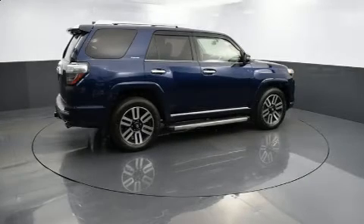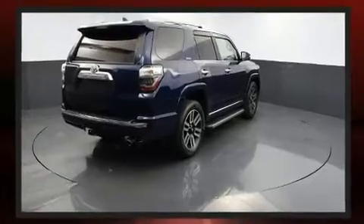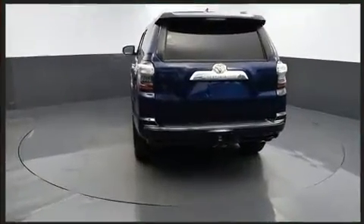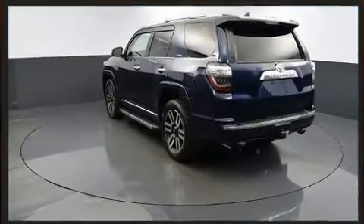The 2016 Toyota 4Runner achieves smooth gear shifts thanks to the four-liter six-cylinder engine, providing a spirited yet composed ride. Four-wheel drive allows you to go places you've only imagined. It includes power seats and leather upholstery.